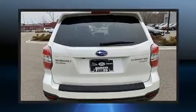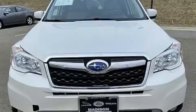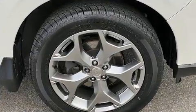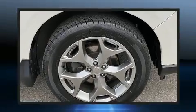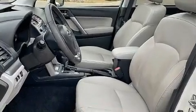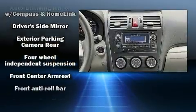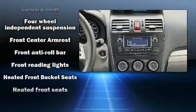Premium sound drives eight speakers, providing you and your passengers a sensational audio experience. Subaru also prioritized safety and security with features such as head curtain airbags, front side impact airbags, traction control, and brake assist.